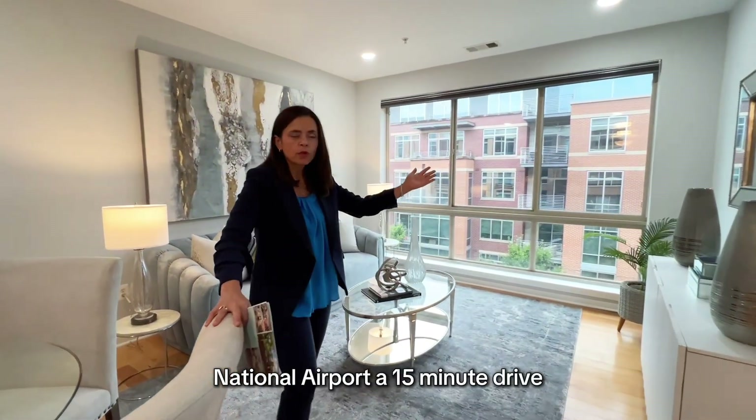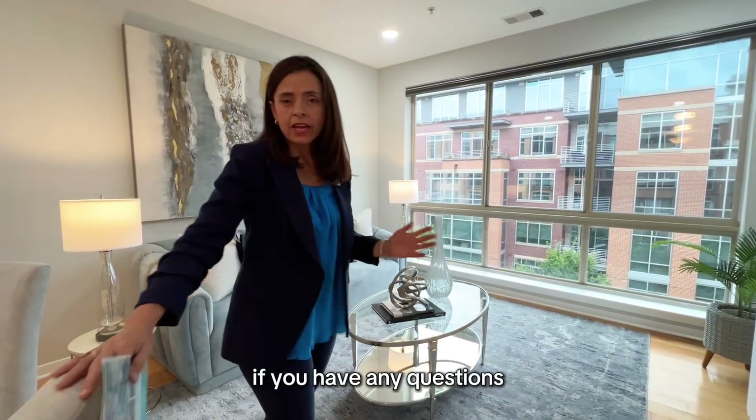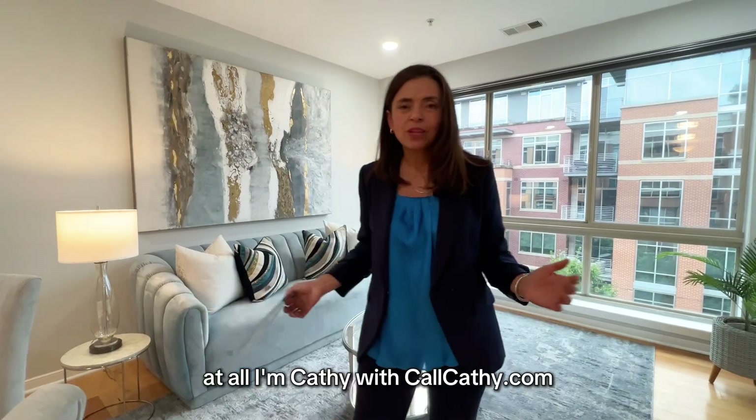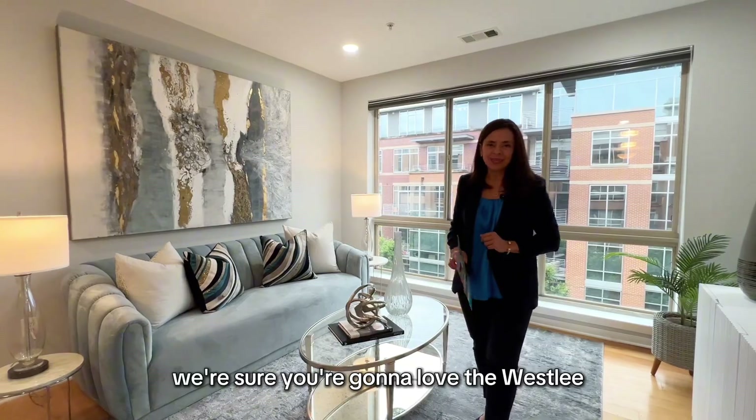You have everything you need for great condo living in an awesome Arlington, Virginia location — minutes to shopping and a 15-minute drive to National Airport. You can't beat the location. If you have any questions, I'm Kathy with CallKathy.com — love your home, love your neighborhood. We're sure you're going to love the Wesley.